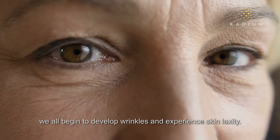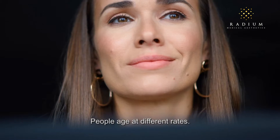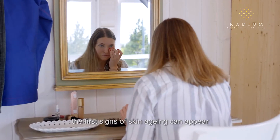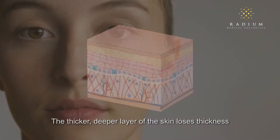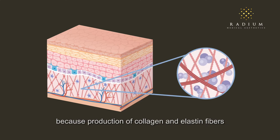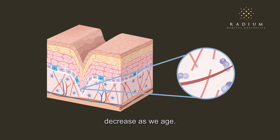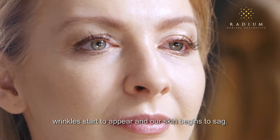With time, we all begin to develop wrinkles and experience skin laxity. People age at different rates. For some, the first signs of skin aging can appear as early as our late 20s. The thicker, deeper layer of the skin loses thickness because production of collagen and elastin fibers decrease as we age. As a result, wrinkles start to appear and our skin begins to sag.